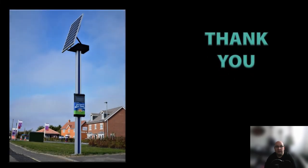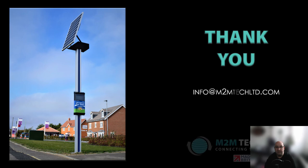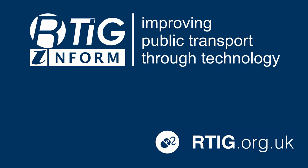Thank you for your time. If you have any questions or would like to find out more information regarding M2M Tech and the products and services we offer, then please talk to one of us or drop us an email at info@m2mtechlimited.com. We look forward to hearing from you. For more information on the work of RTIG, please visit our website rtig.org.uk. Thank you.